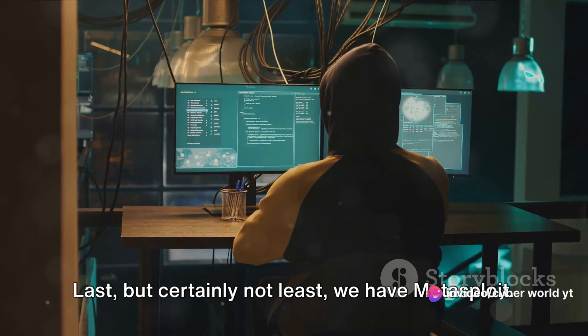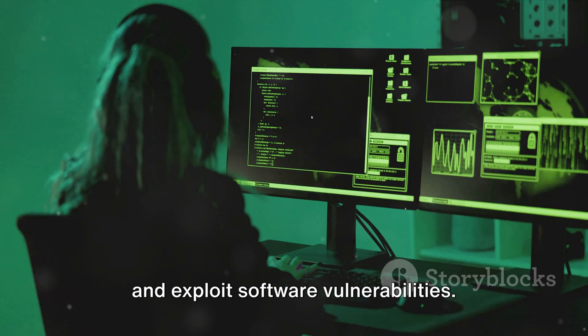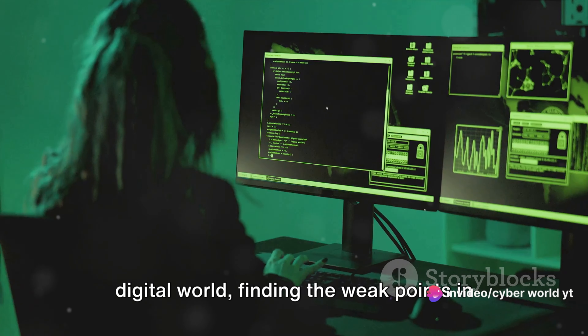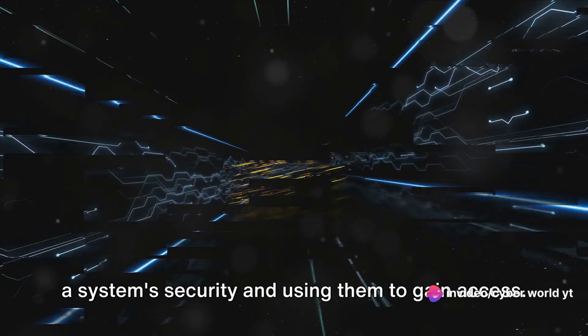Last but certainly not least, we have Metasploit. This robust framework is designed to find and exploit software vulnerabilities. It's a bit like a locksmith's kit for the digital world, finding the weak points in a system's security and using them to gain access.